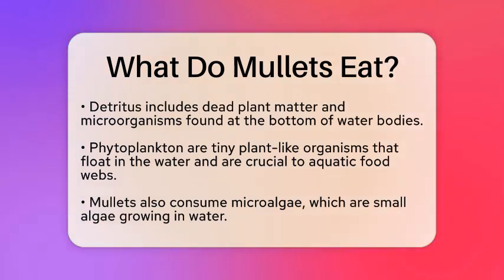In addition to detritus and phytoplankton, mullets consume a variety of food items. They feed on microalgae, which are small algae that grow in water — an important food source for them. Some mullet species may also eat small zooplankton, which are tiny animals that drift in the water. In freshwater environments, adult mullets often graze on algae as well.